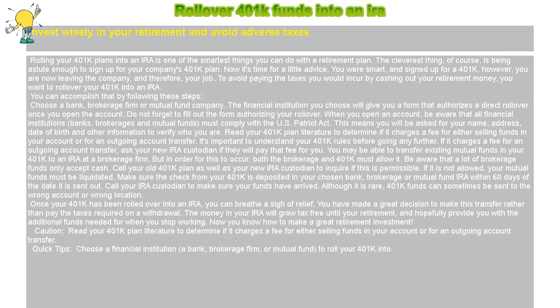Roll over 401k funds into an IRA. Invest wisely in your retirement and avoid adverse taxes. Rolling your 401k plans into an IRA is one of the smartest things you can do with a retirement plan. The cleverest thing, of course, is being astute enough to sign up for your company's 401k plan.